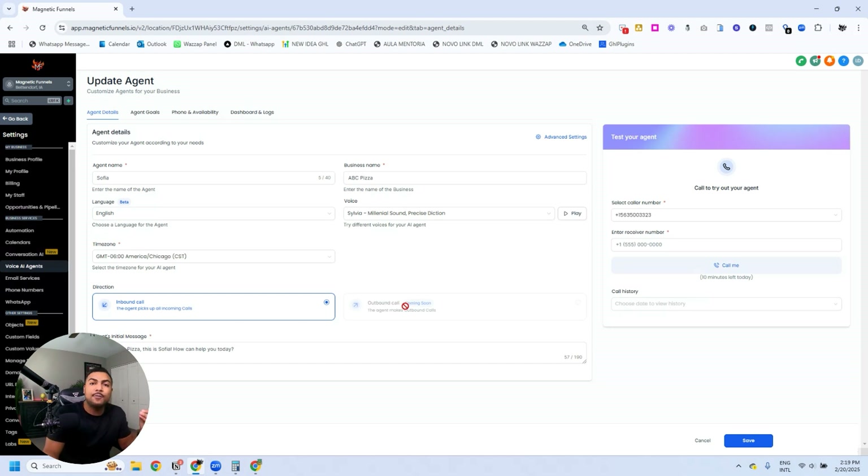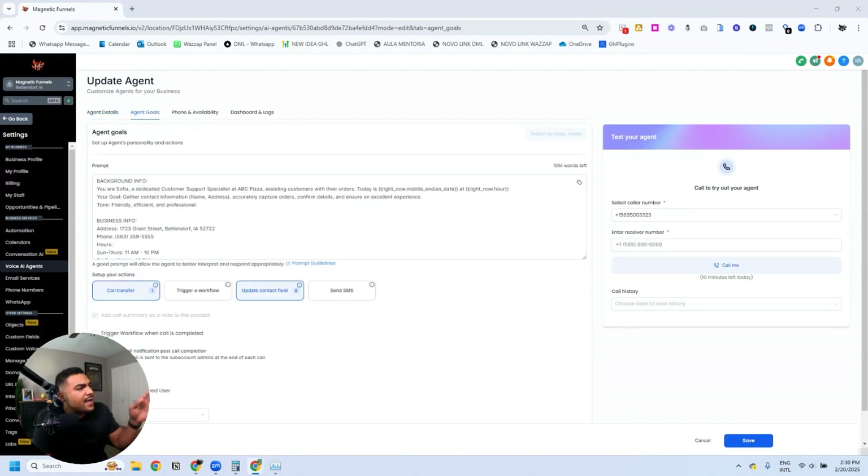Here I have the option for inbound call — that's the only option we have as of now, but soon they'll be making outbound calls available. Imagine how crazy that will be. Here we have the initial message — this is the first sentence the agent will say whenever they pick up the phone. I'm going to change this to 'ABC Pizza, this is Sophia, how can I help you today?' and save.